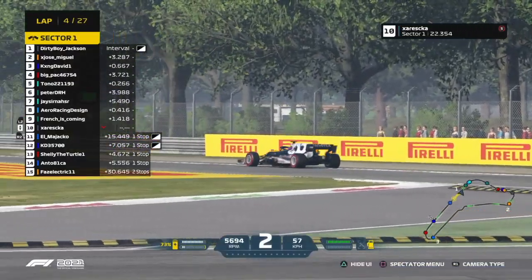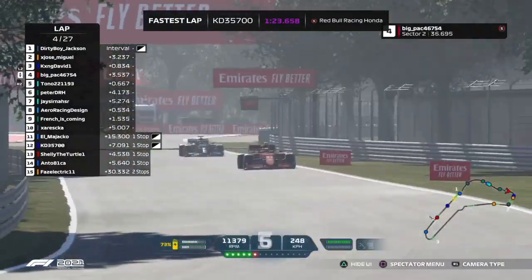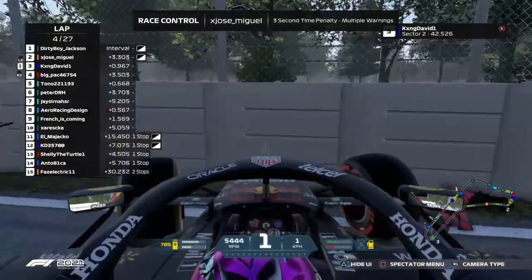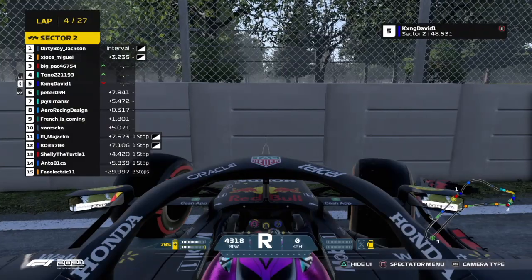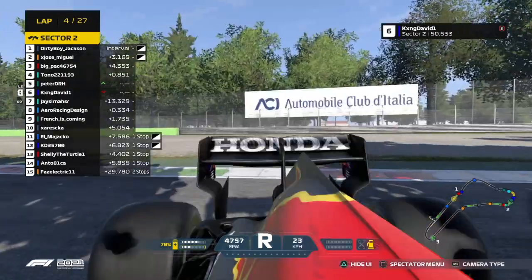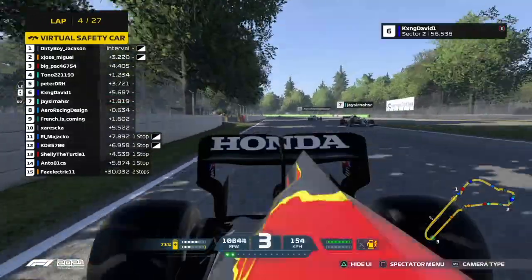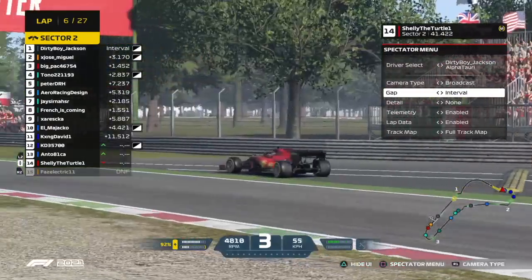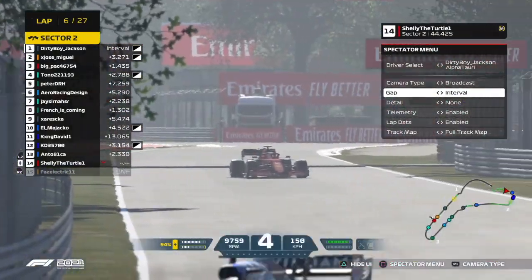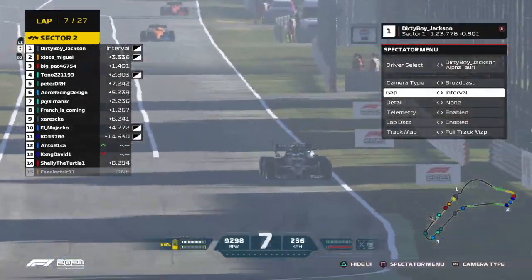He's gone and spun it round on the exit of turns one and two — not what you need there. Oh, and there's King David — he's taking a front wing with him as well. Very unfortunate, as he was having a pretty solid race so far, within eight-tenths of a second off the back of second place Jose Miguel. We are going to have our second virtual safety car of the day. That's Shelly the Turtle — something has happened with him, and he's spun across Raja Corner. Sector one and two have really claimed the majority of drivers today.